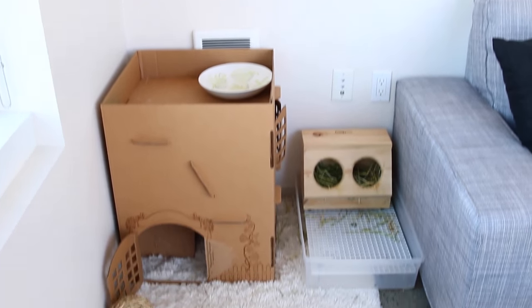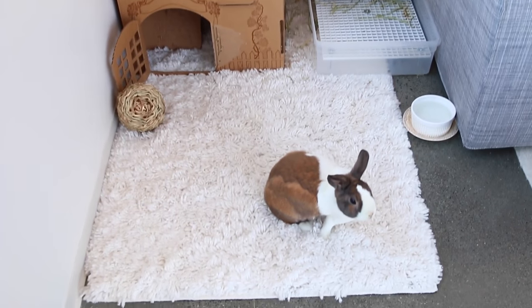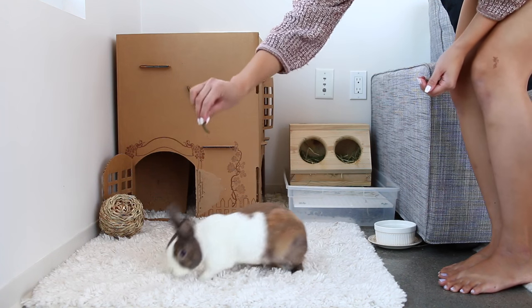This is BB's room — she has her bunny condo, a nice plush rug for her to lay on, and her litter box.